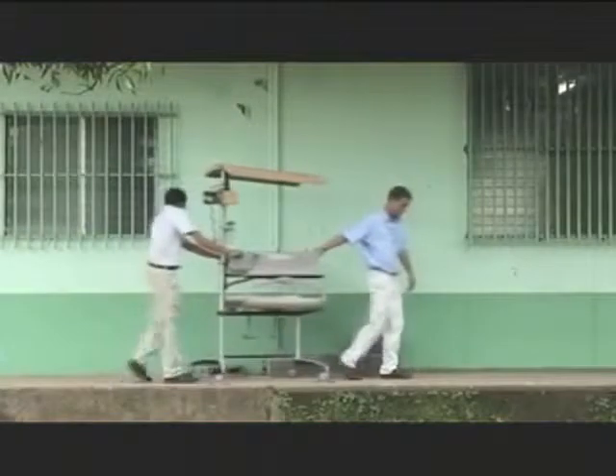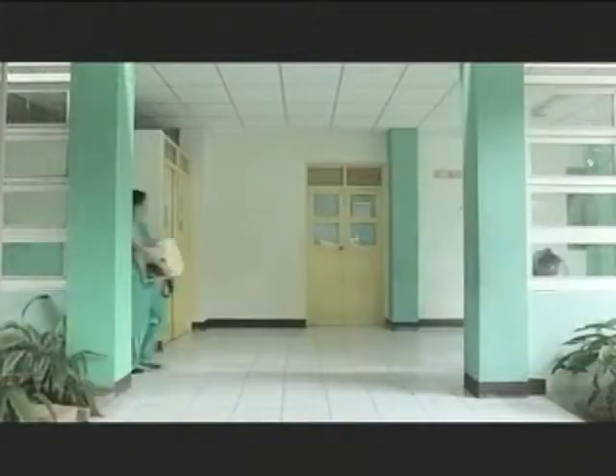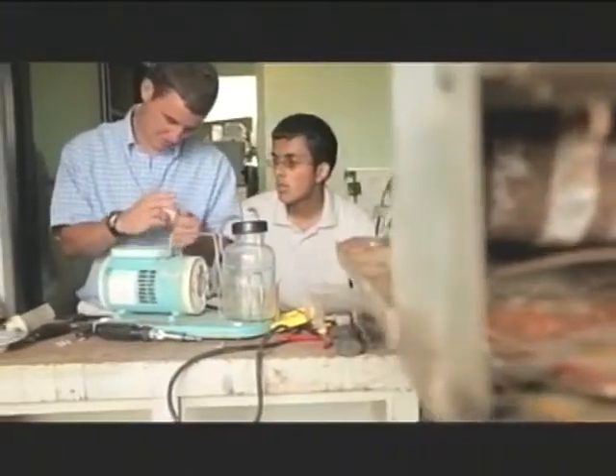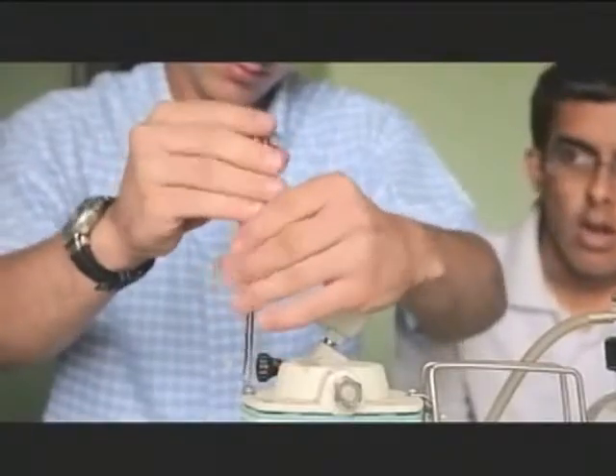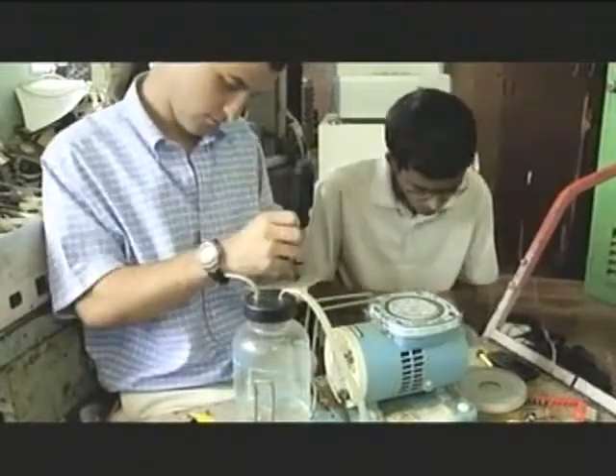Solving these problems takes skill and ingenuity. Engineering World Health and its Summer Institute Program sends students with backgrounds in math and science to developing countries to fix machines one by one. Parts are scarce.